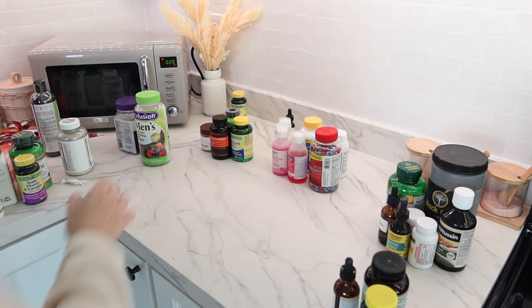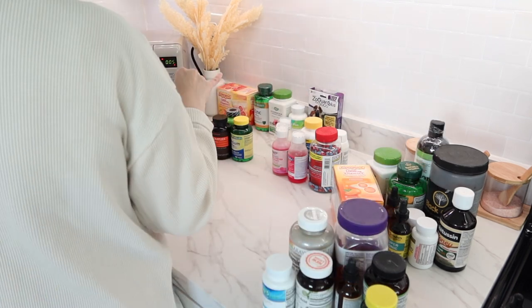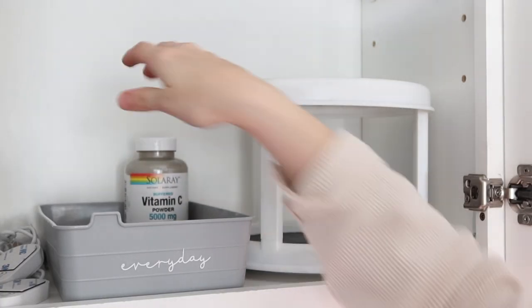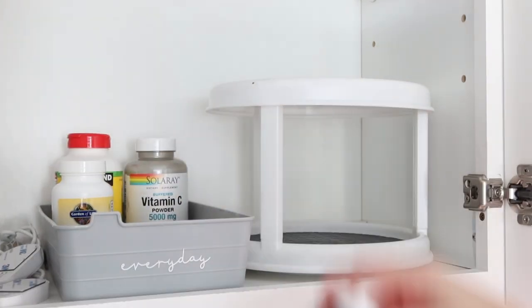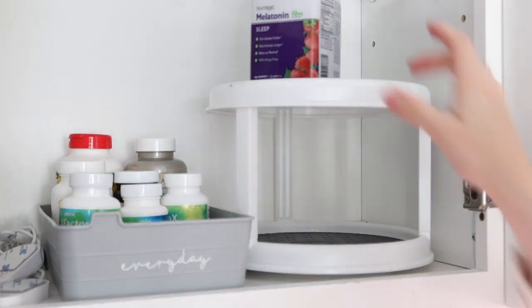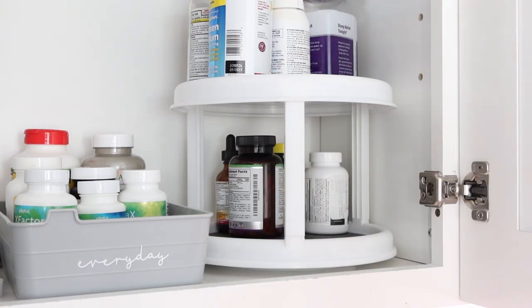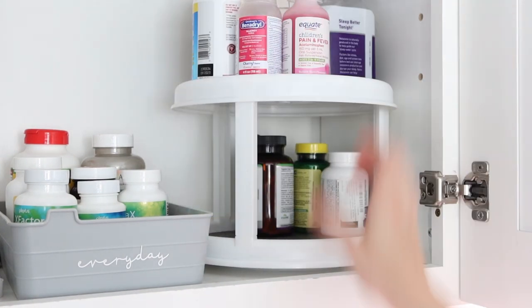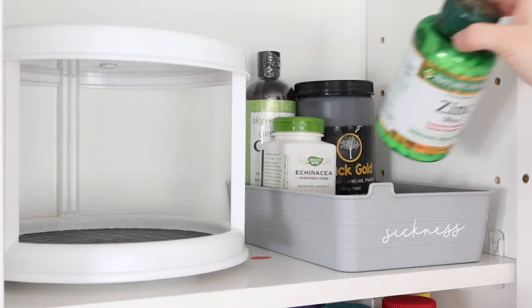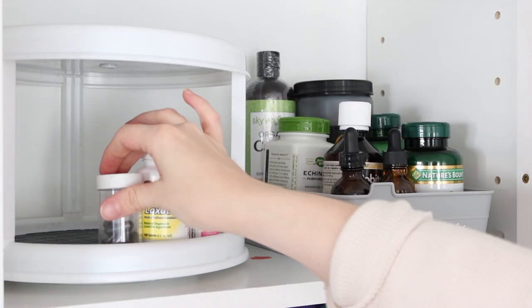I really like how I organized this cabinet. If you've been around a while, you watched me organize this cabinet before and the system in here has been working really well. I'll try my best to link the turntables because I feel like this is one of the best methods for organizing pill and vitamin bottles — being able to access all of them in a cupboard without them being in a huge pile. There are a lot of categories: sickness, everyday vitamins, and backstock of vitamins and supplements.